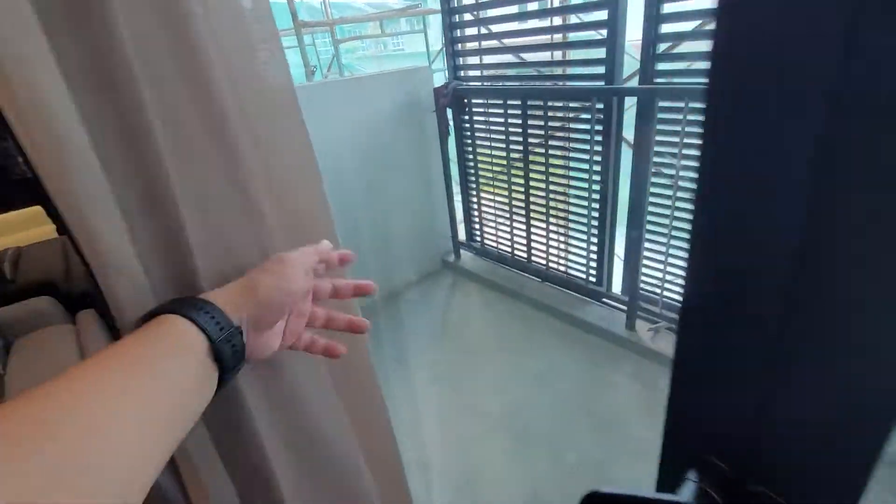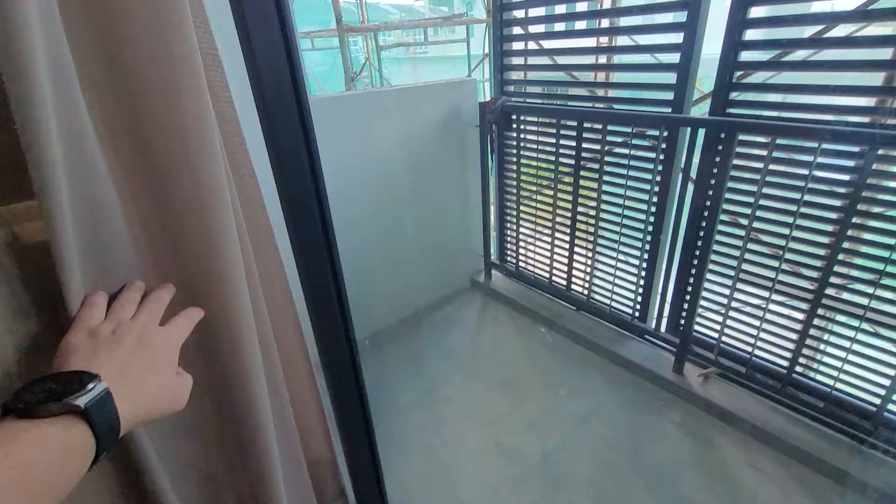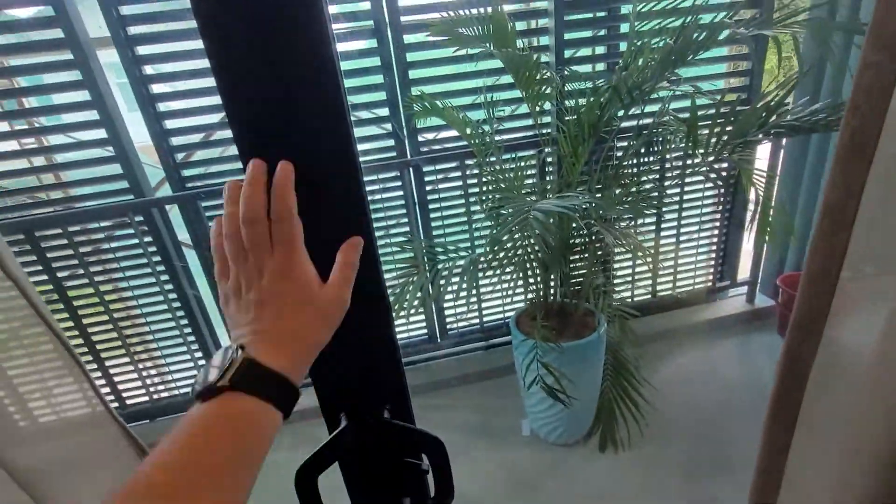Outside here, I have the standard balcony — huge, spacious balcony. As usual, soundproof glass door.